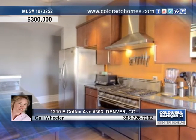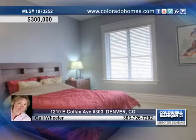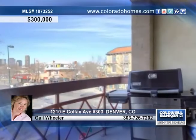The new Ultimate Kitchen shows off lovely cabinets and plenty of cabinet space. The two spacious bedrooms have new bathrooms.